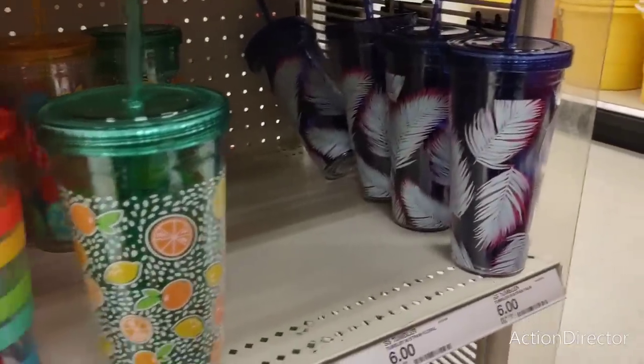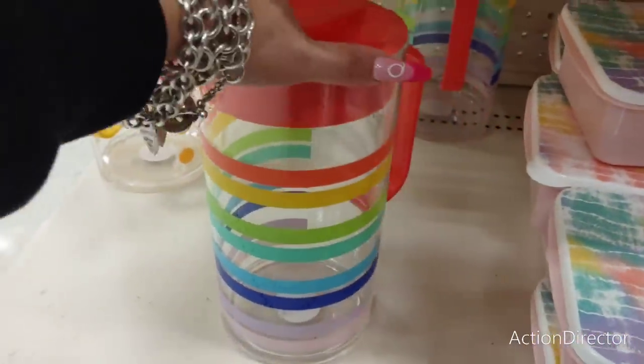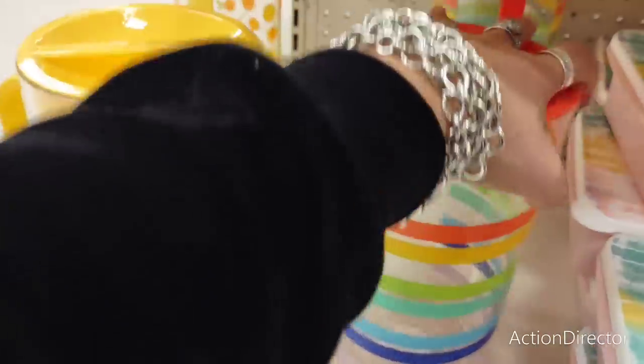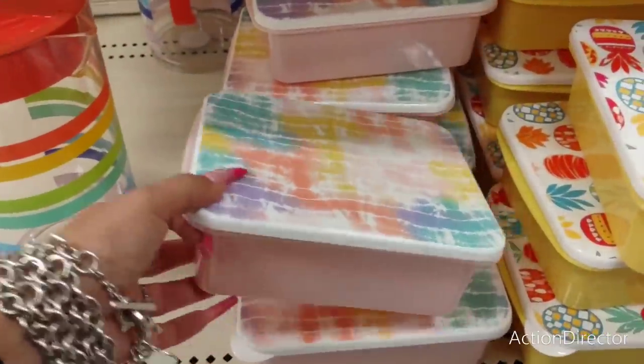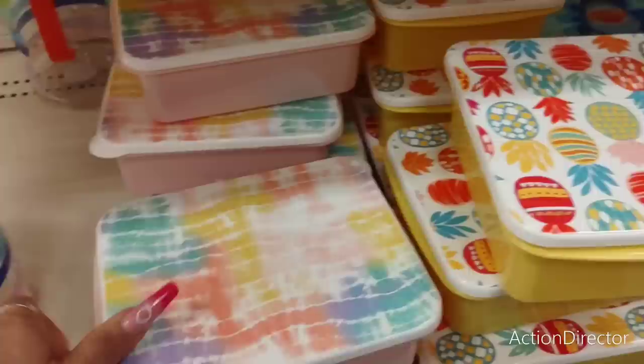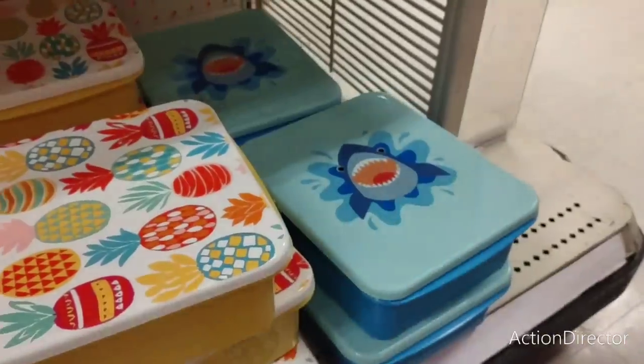I mean I want it, but I already have like a million tumblers for summer. Look at the palm one - so stinking cute! Six dollars! I also like these pitchers - six dollars. Look at that, isn't that adorable? And look at these food storage containers - six dollars. That's kind of pricey. Tie-dye, pineapple, and shark.